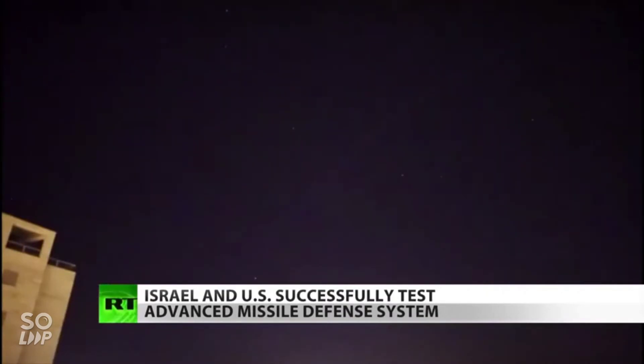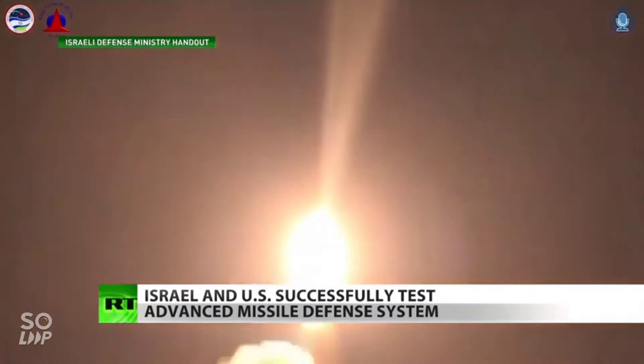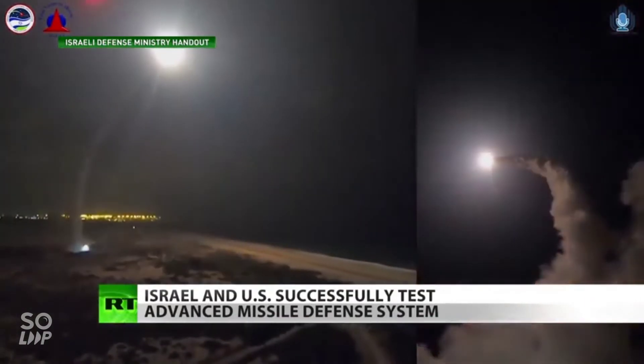Both U.S. and Israeli officials say these systems, as expensive as they are — we're talking close to a billion dollars — are necessary for Israel's defense. Israeli Prime Minister Benjamin Netanyahu said this about Wednesday's test.